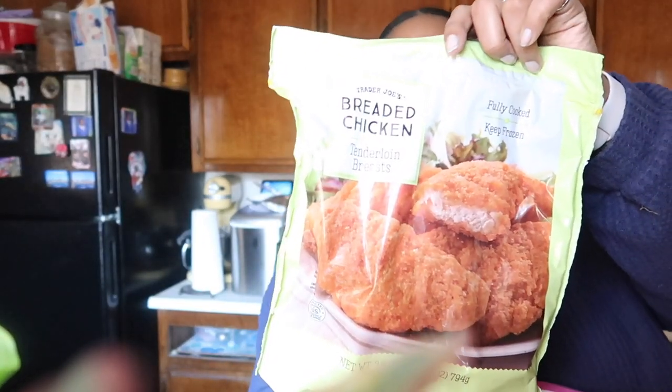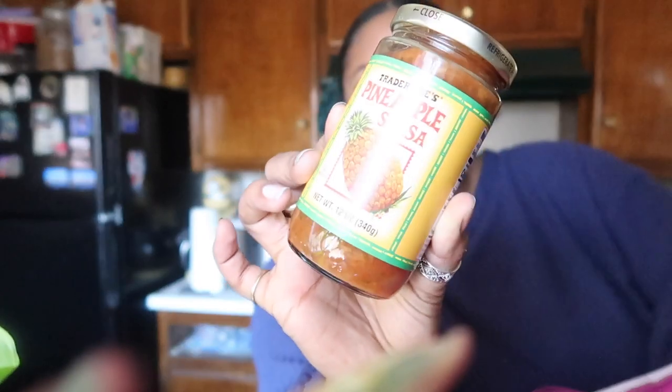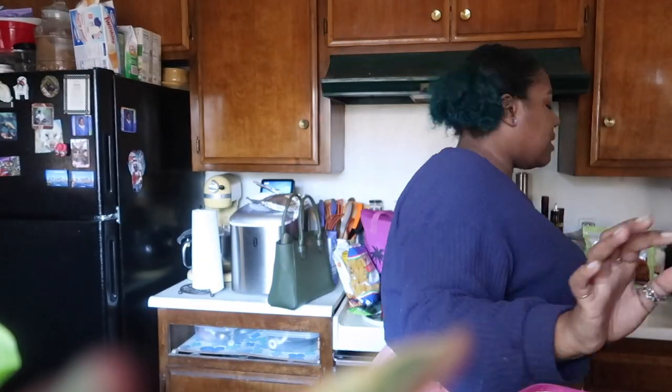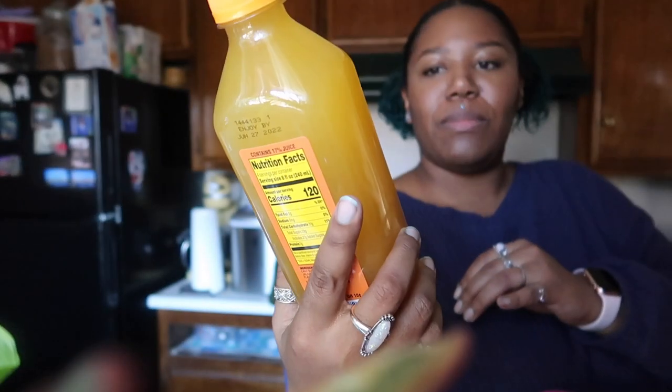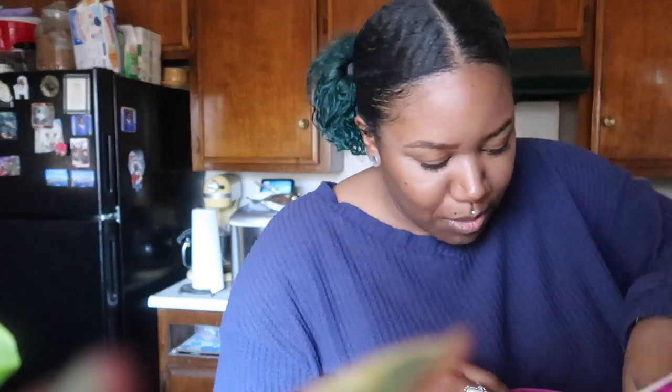My sister said these look so good — they're the little breaded chicken tenders. Excited to try those with the barbecue sauce! And then some strawberry lemon hand cream. And then some pineapple salsa — sorry if I'm going too fast but the battery is low and this is a lot of stuff. And then the spicy mango lemonade — this stuff is delicious, absolutely delicious, perfect for summer cocktails.